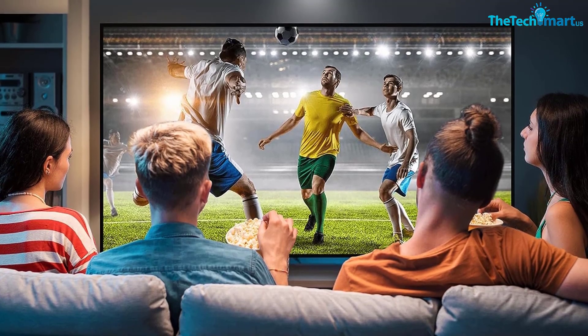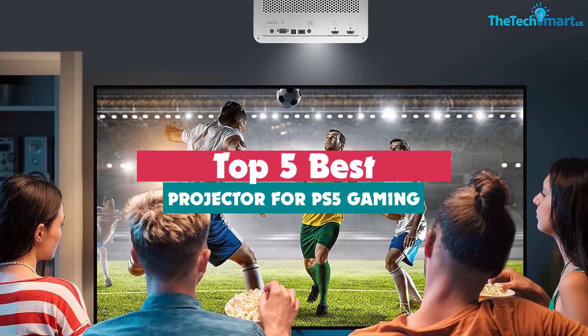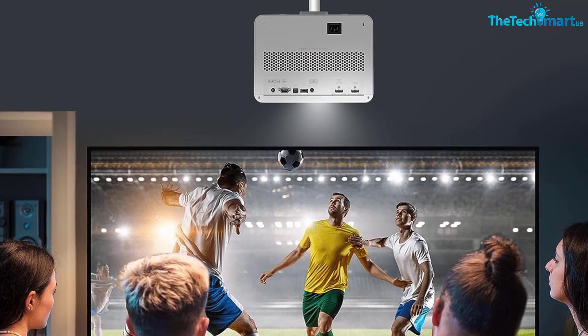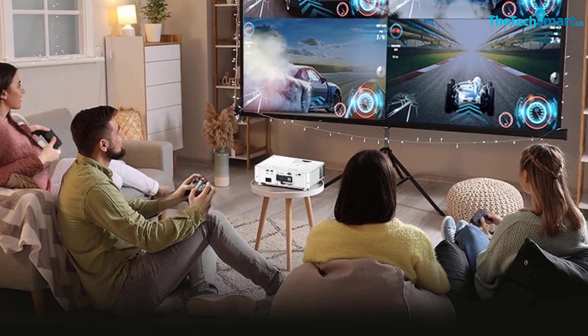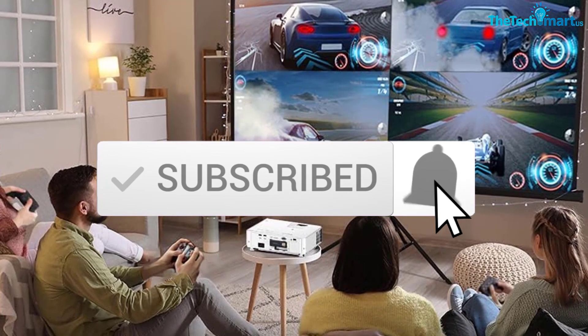Hey guys, in this video we're going to be checking out the top 5 best projectors for PS5 gaming that are available on the market for their true quality. I made this list based on my personal opinion and hours of research, and have listed them based on popularity, quality, price, durability, user opinions and more. If you want to see more information and the updated price, you can check out the description below, and also make sure to subscribe for more reviews. Okay, so let's get started with the video.